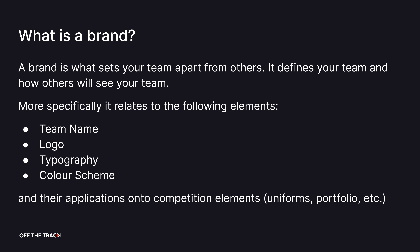So let's begin with what a brand is. A brand is what sets your team apart from others — it defines your team and how others will see your team. More specifically, a brand refers to the following elements: your team name, logo, typography, colour scheme, and how you apply these onto your competition elements, including your uniform, portfolio and trade display.